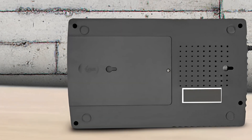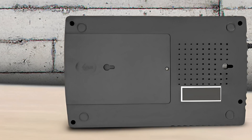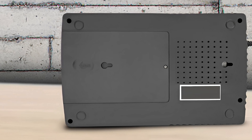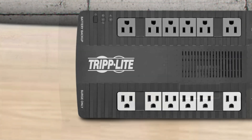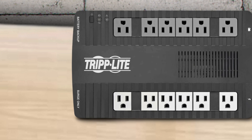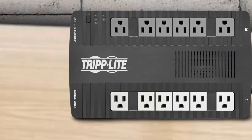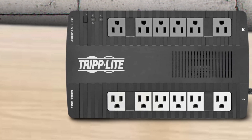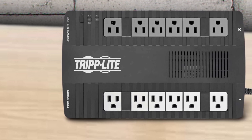If you're running something heavier, you should consider more powerful options. At maximum power, the AVR750U will give you 2.4 minutes to save your game, let your teammates know what's happening, and shut down the PC properly. One of its main advantages is its compact design — small, light, and doesn't take up much room. However, the smaller size means fewer outlets; this model has only 6, evenly split between battery backup and surge protection.